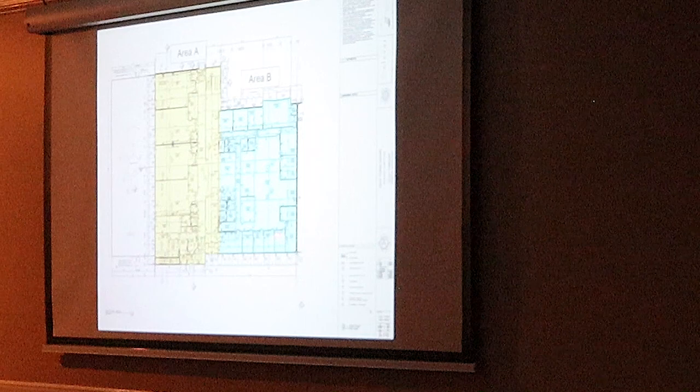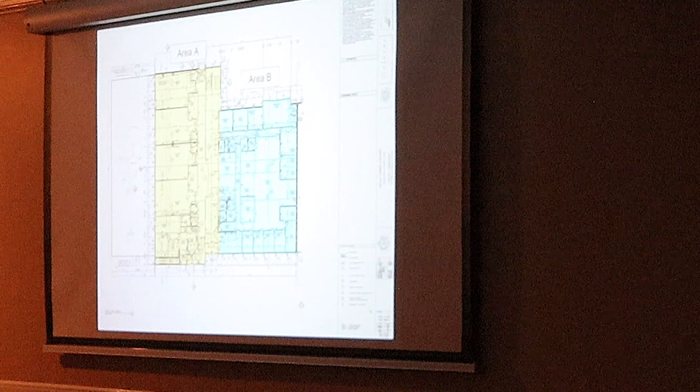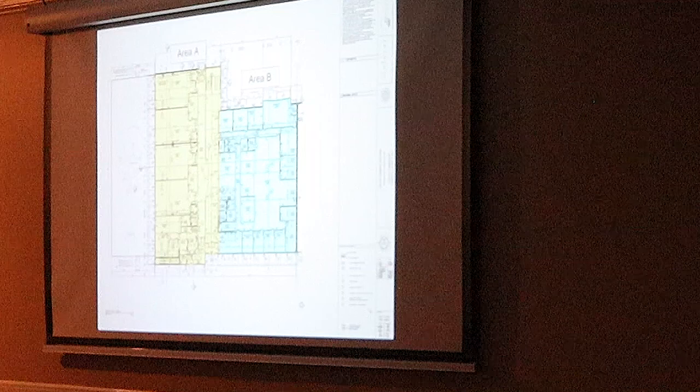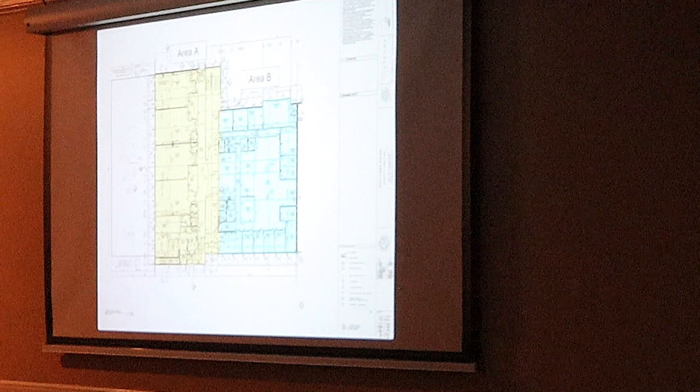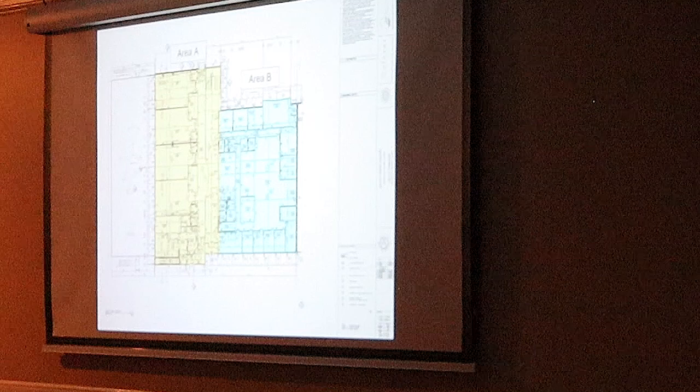This teal or turquoise area is the township admin spaces. We are now going to be combining the administration, community development, and parks and rec all under one roof. So all of those services that residents would reach out and use on a regular basis will all be under one roof. If it's not police and fire, you're going to come here for it.